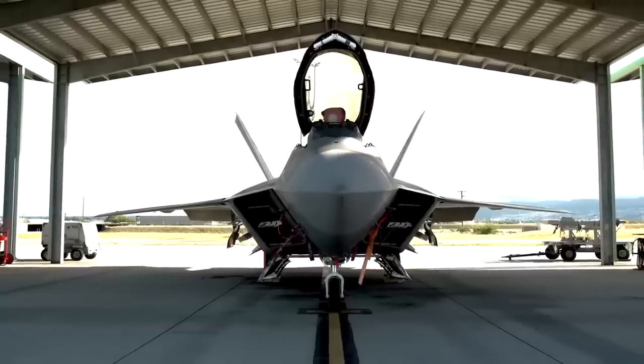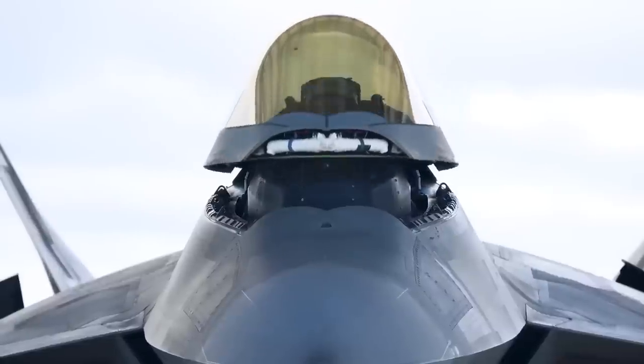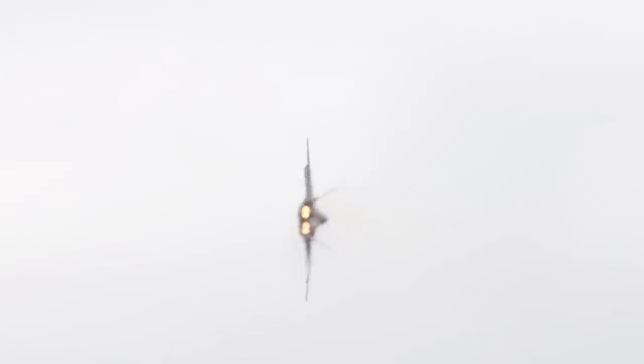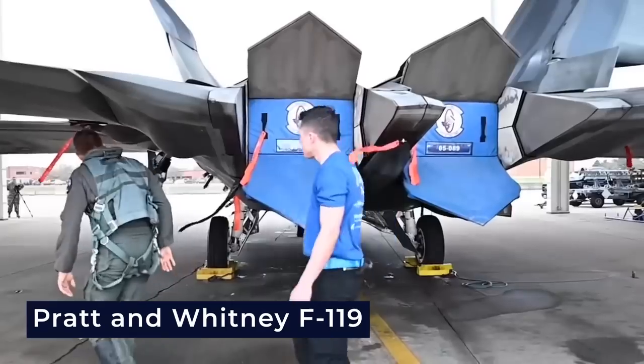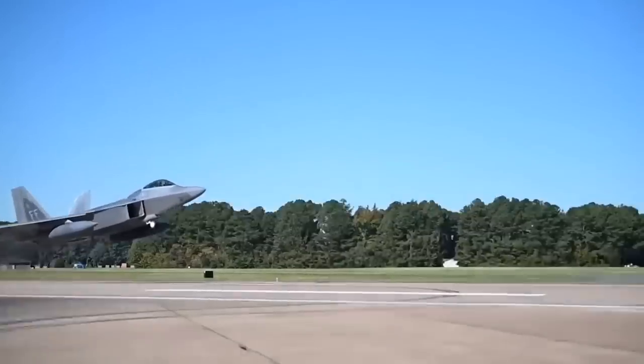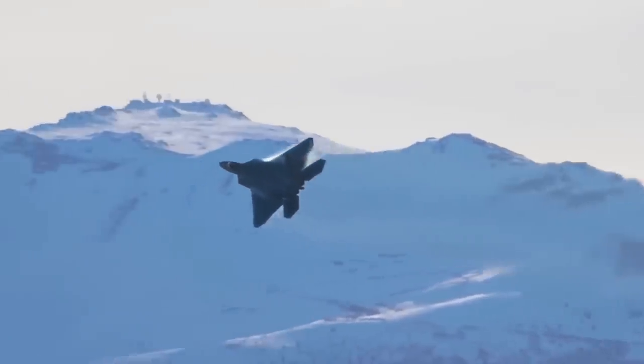The F-22 Raptor is indeed another force to be reckoned with even beyond these additions. Its unmatched maneuverability stems from its unique wing shape and the Pratt & Whitney F-119 turbofan engines that offer thrust vectoring. This allows the aircraft to redirect its exhaust, enhancing its handling capabilities.